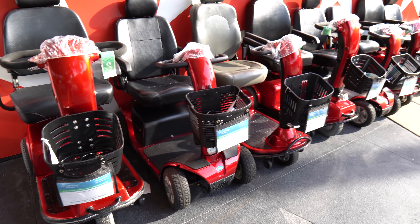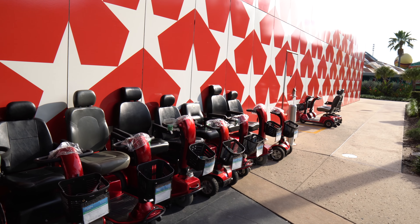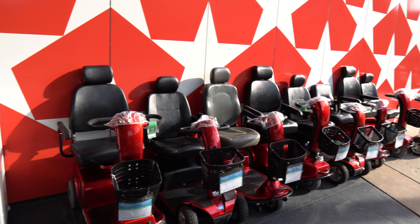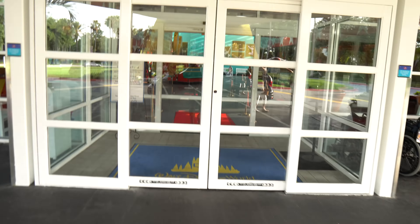They do offer luggage carts if you need them. Another thing I would like to point out: if you plan on renting an ECV, you can actually book through Scooter Bug. I always see these Scooter Bugs all around. But if you book online, you will basically tell them where you are staying and they will drop off your ECV right here. And then when you check out, you'll bring it here and they'll take care of it for you. So that is something to keep in mind.